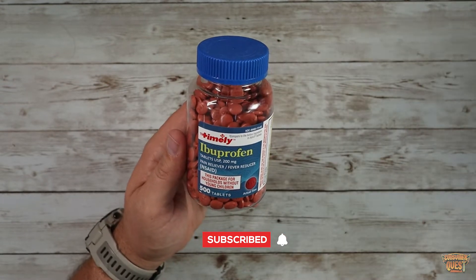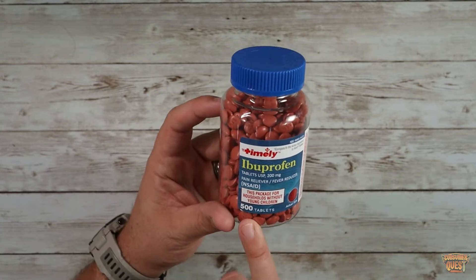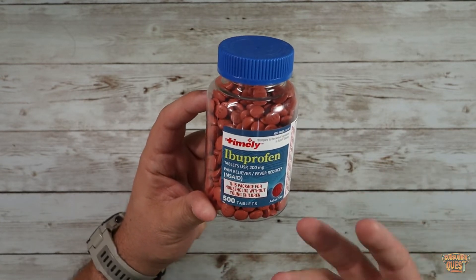Very, very reasonably priced, especially in comparison to some of the other brands that are out there on Amazon. 500 tablets, 200 milligrams a piece. This is obviously an NSAID, this is an Ibuprofen.